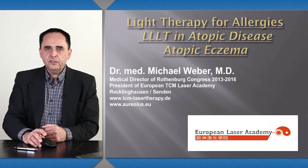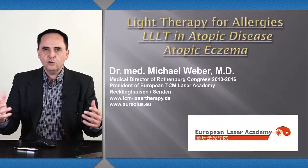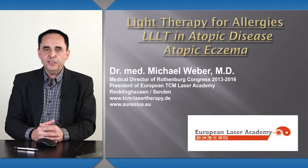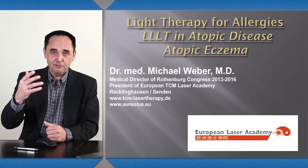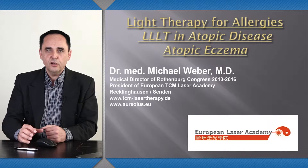For a couple of years, I've been medical director of the famous Rottenberg Congress, the biggest congress for Chinese medicine outside of Asia. Every year in May, we gather there and I hope to see some of you there one day. We have lectures about laser acupuncture on a regular basis.